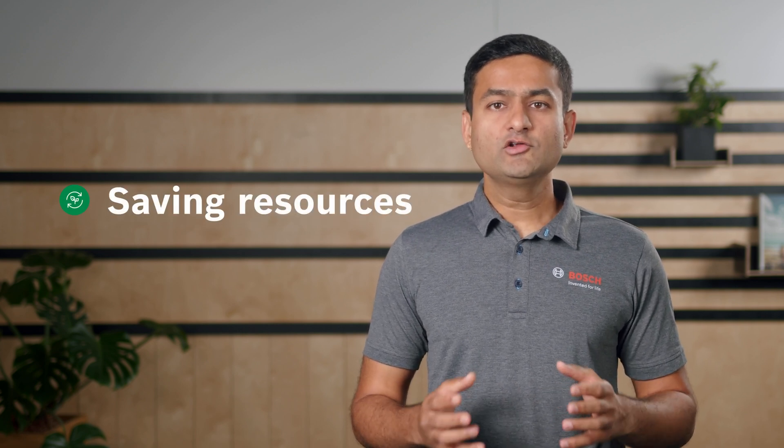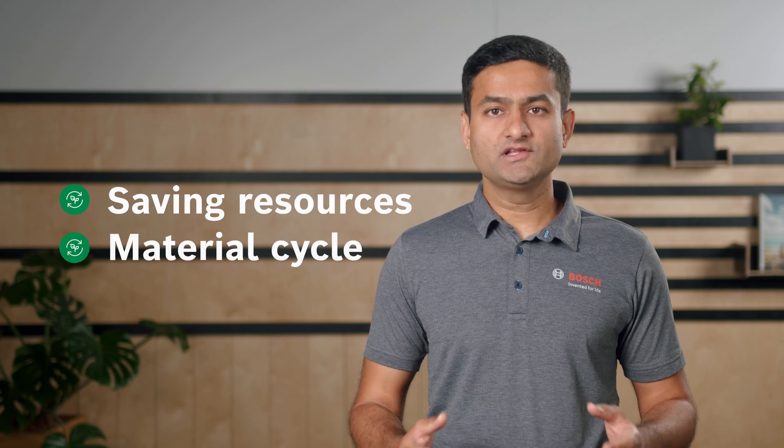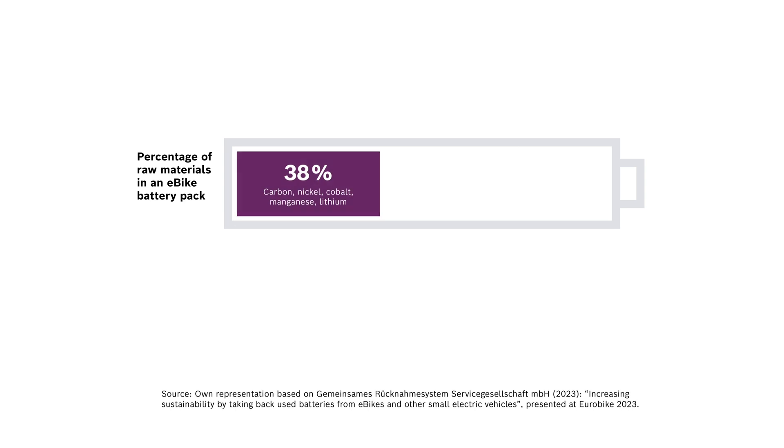There are many good reasons to recycle the battery. It contributes towards saving resources so that valuable raw materials are returned to the material cycle. According to GRS, a German battery collection company, an eBike battery contains around 38% of carbon, nickel, manganese, cobalt and lithium, of which 88% can be recycled.